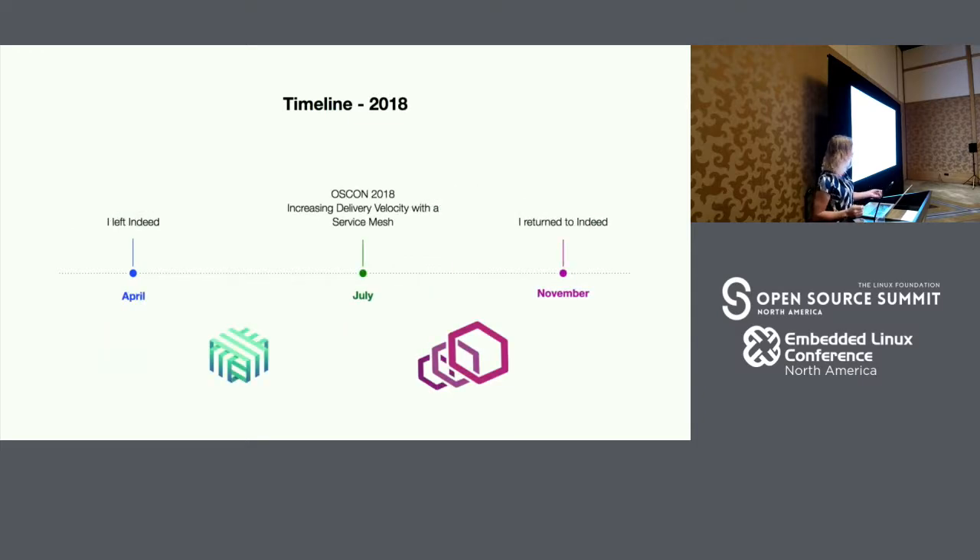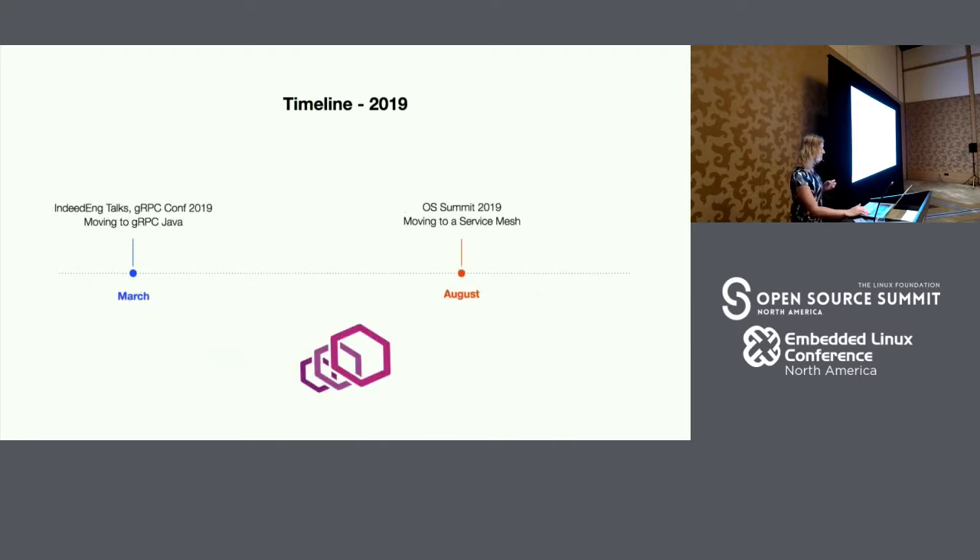In 2018, something interesting happened — I actually left Indeed for about seven months. Being one of the main technical leads pursuing this initiative, we saw a little bit of a halt in the project, and so the team had to work really hard to backfill a few roles while I was out. Upon my return, I discovered that we had actually switched technologies. We went from using Linkerd v1 to using Envoy because of its lower resource footprint. Since then, the team has been hard at work driving that solution across our ecosystem.